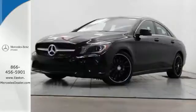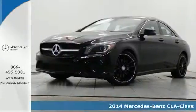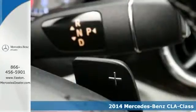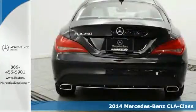Click the link below to schedule a test drive. It's a 2014 Mercedes-Benz CLA Class. Turn heads and experience outstanding performance every time you hit the road.